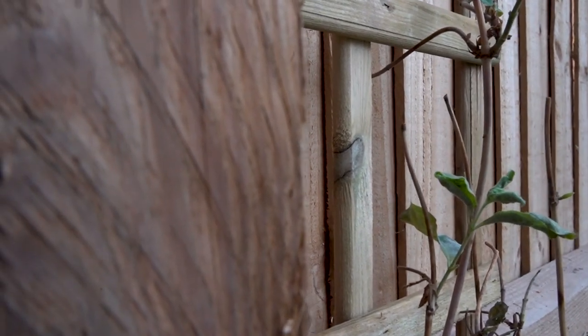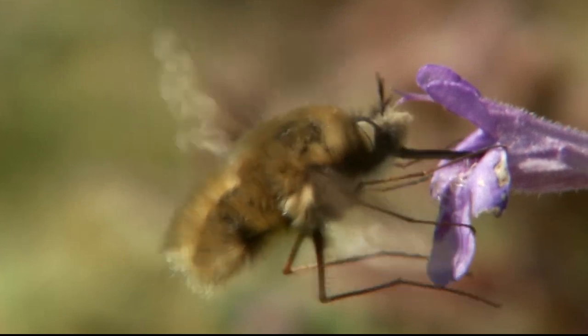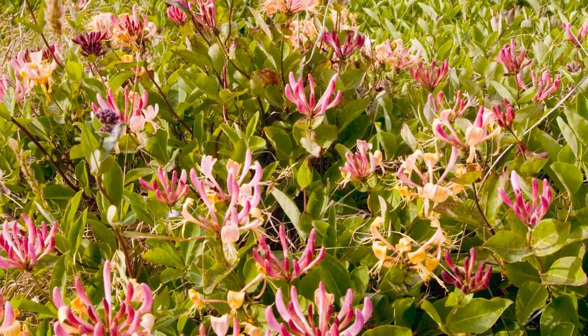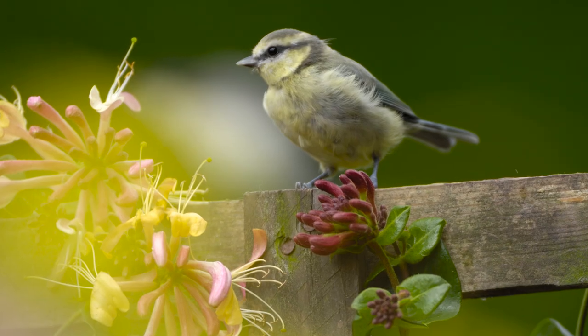For your garden fence, we recommend common jasmine or a passion flower. For a pergola, clematis climbers tend to be excellent for pollinators. Honeysuckles are also a great option because of their beautiful flowers that offer nectar to long-tongued moths, plus berries for the birds.